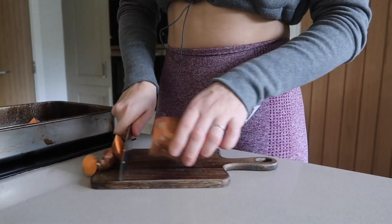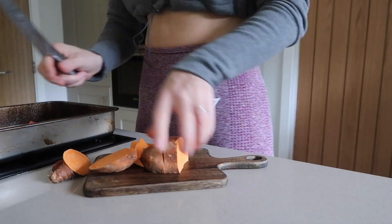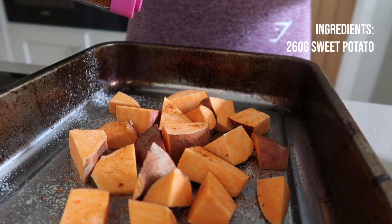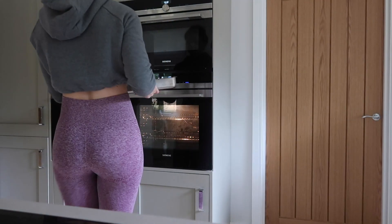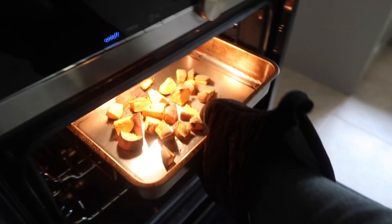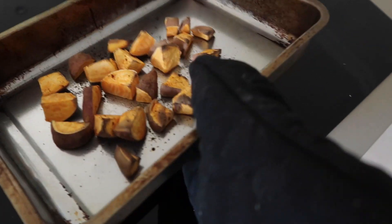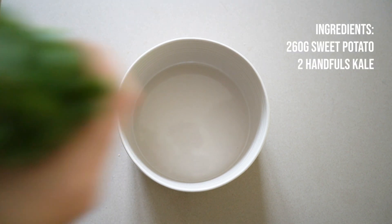Next up we have the sweet potato, chicken, and kale salad. You don't have to do this as a salad, but I've done it that way because it's a great way to pack more volume into the meal and it's really yummy. I'm starting by chopping up my sweet potatoes — I don't peel them because I like the skin on — and I'm just going to pop them on a tray with some one-calorie spray and put them in the oven for about 30 to 40 minutes, depending on how crispy you like them.